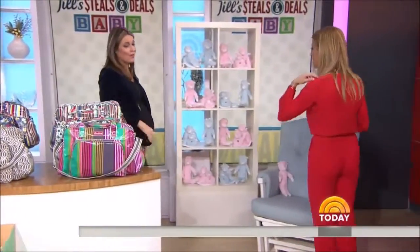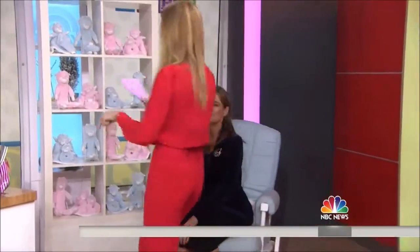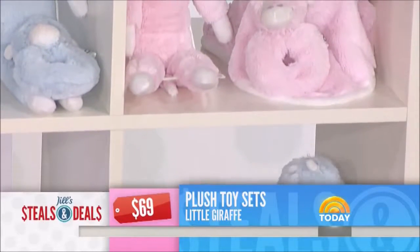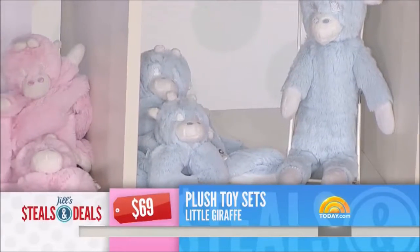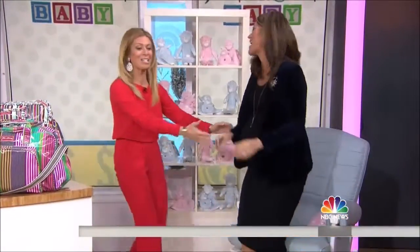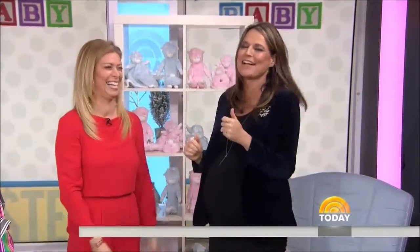Do you need to sit down? Always. But I want to show off my cankles — make sure everybody sees that. We'll shoot from here up. The old swollen feet situation. You have the drive rattle, the travel blankie, and the plush toy — from Little Giraffe. The retail is $69. The deal is $20 — that's 71% off. You've got some great stuff. Sitting down is a lot easier than getting back up!